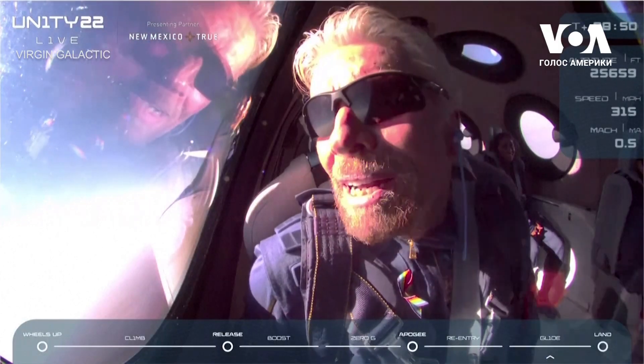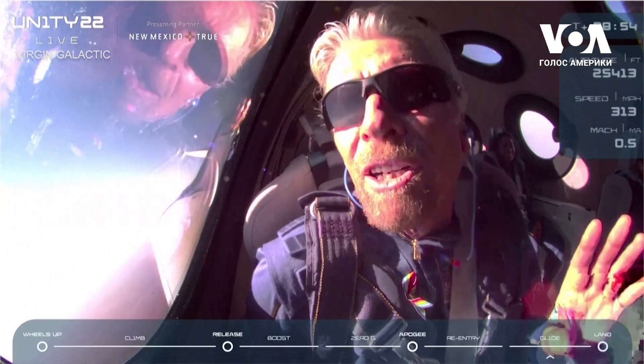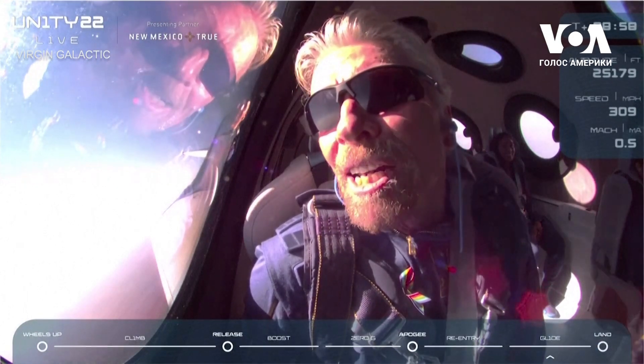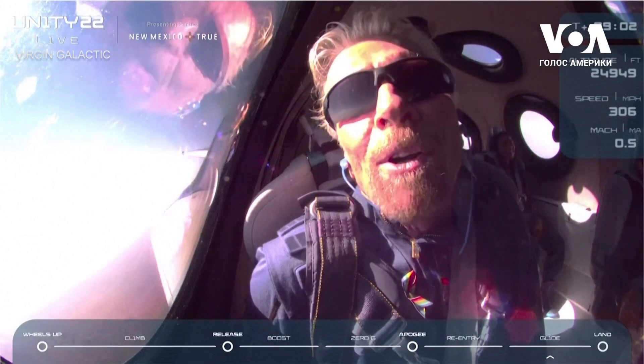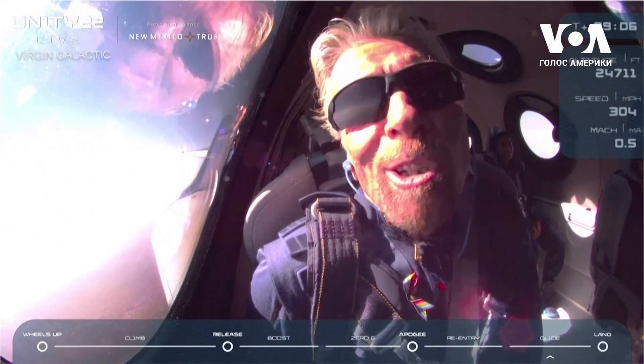And now I'm looking down at our beautiful spaceport. Congratulations to everybody for creating such a beautiful, beautiful place. Congratulations to all our wonderful team — I think it's been like 17 years of hard, hard work to get it this far.